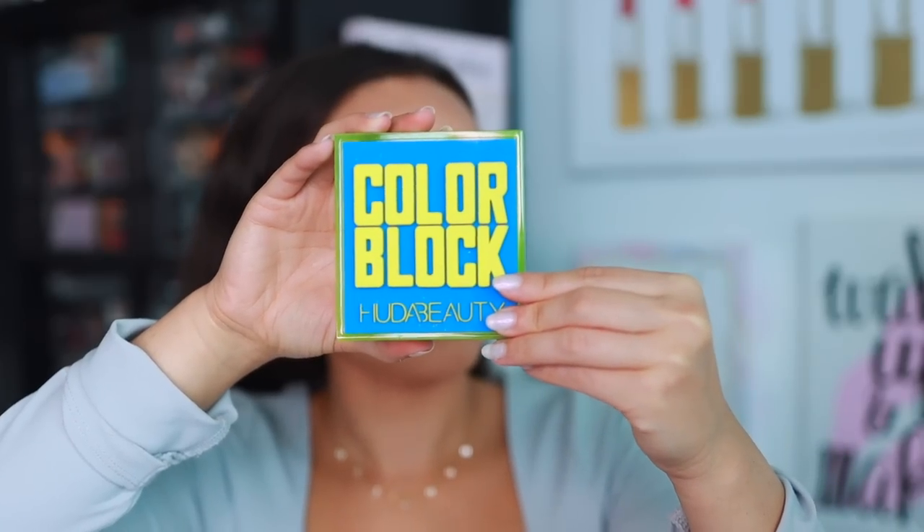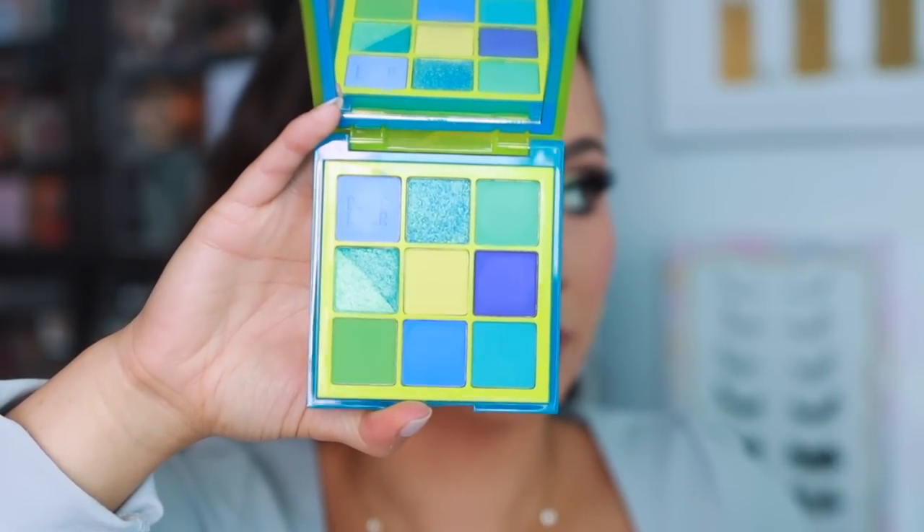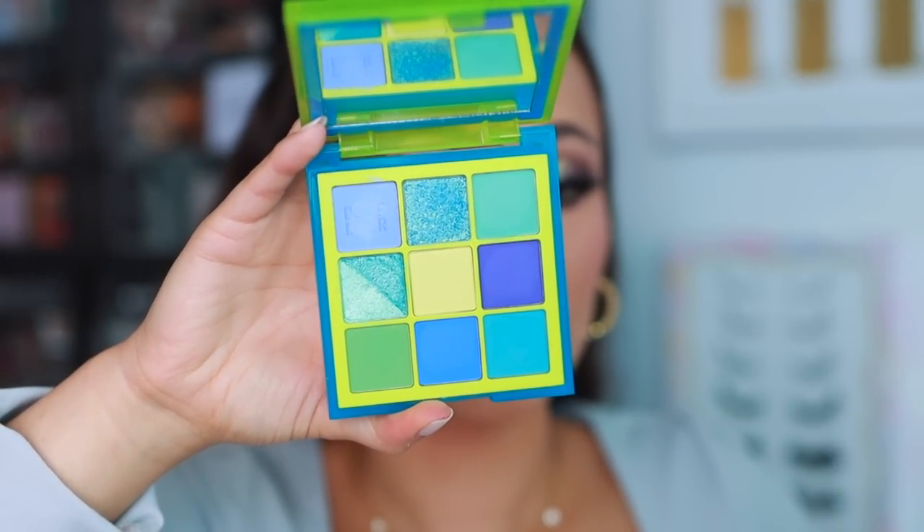Number 24 is from Huda Beauty — the Color Block palette in blue and green. The purple-orange version I strongly disliked, but I much prefer this one. The color story is more cohesive, I like the looks I create, the cake liners are very good quality. Everything about this palette is really great — it's definitely out of my comfort zone and not a palette I'll wear a ton, which is why it's not in the top 10. But I've had a lot of fun with it. Quality is really great.